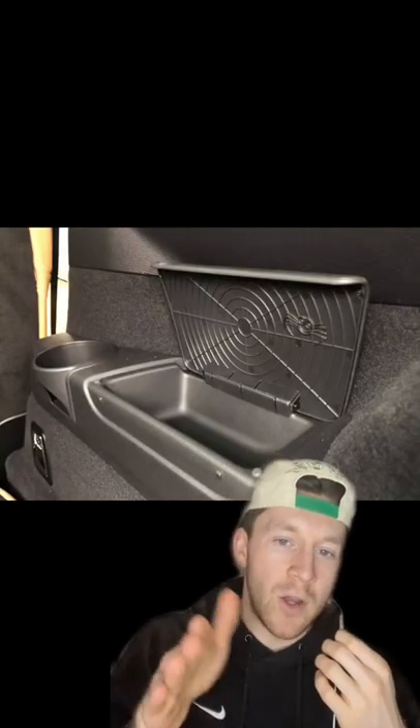Once you see the Z on the side of the BMW Z4, you will never unsee it. And last but not least, under one of the console covers in the Volvo XC90 is a little spider and spiderweb.